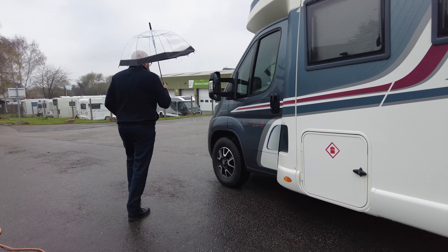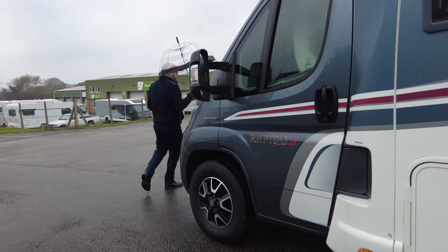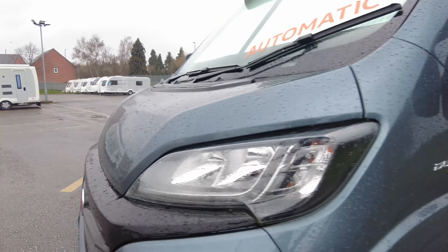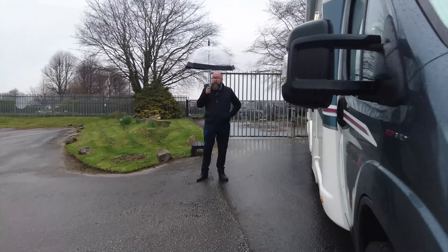It's the Truma Combi blown-air heating system, which runs off gas and electric, or one or the other. Then you've got your electric hook-up point, and in there space for two gas bottles. So round again, past the front of the vehicle, and we're going to jump in, get away from this umbrella in the rain, and I'll show you around the inside.